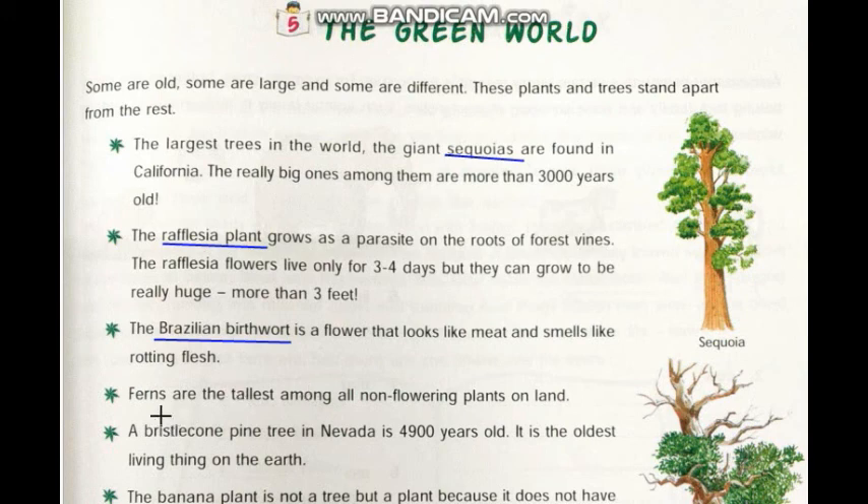Ferns are one type of plant and are the tallest among all non-flowering plants on land. This plant is a non-flowering plant and it is the tallest among all of them. Then the Bristlecone Pine Tree in Nevada is 4900 years old. It is the oldest living thing on the earth.